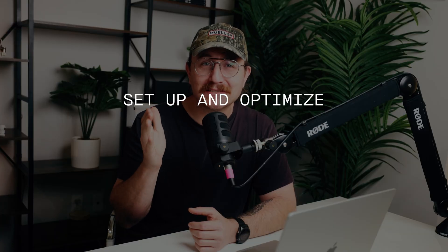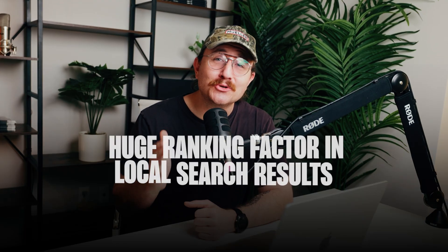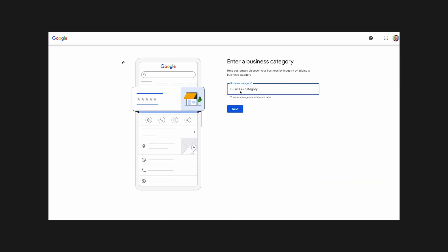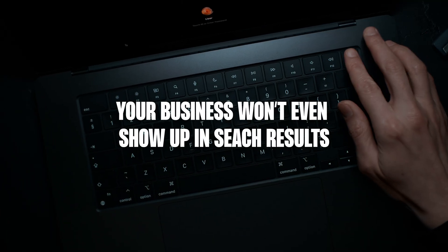If you do only one thing from this video, let it be this: set up and optimize your Google Business Profile. Google treats this like a directory for local businesses, and it's a huge ranking factor in local search results. First things first, you need to set up and confirm your Google My Business profile. If you're not verified, your business won't even show up in search results.